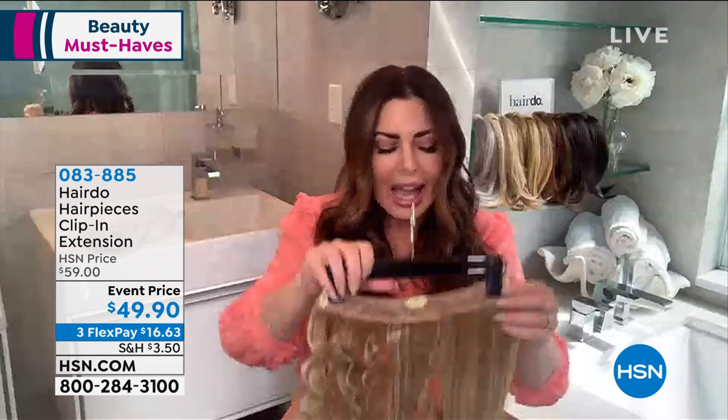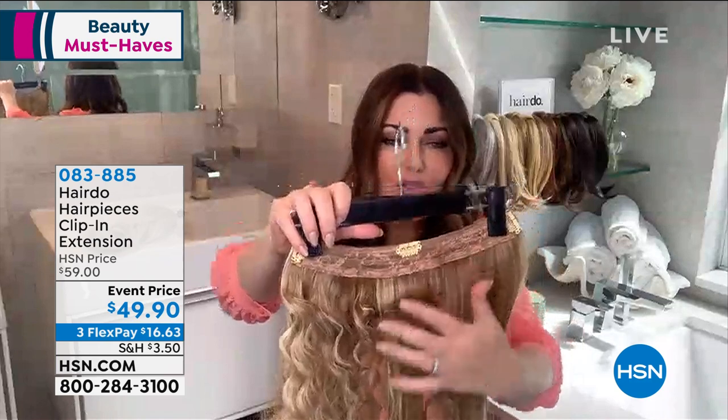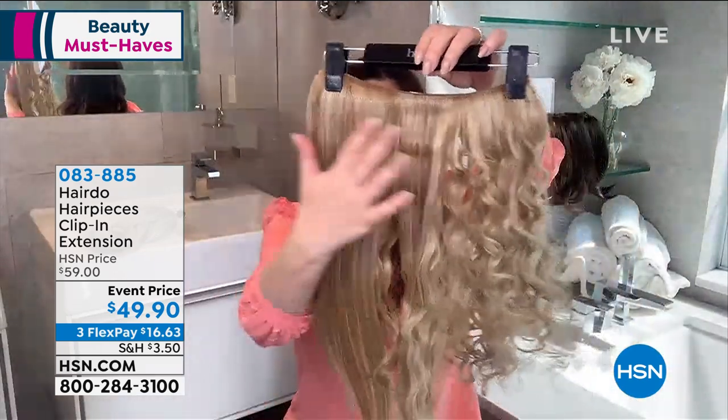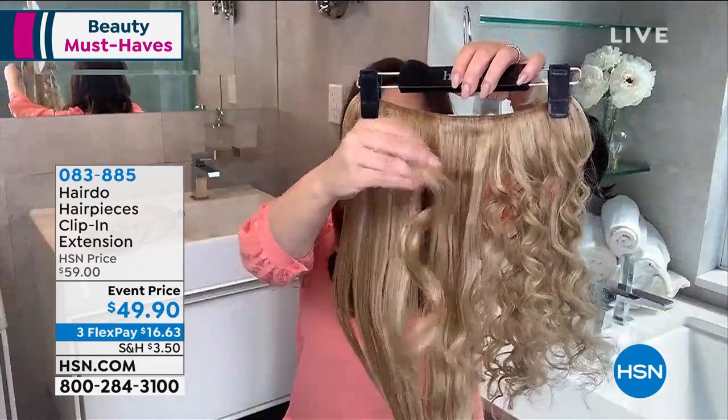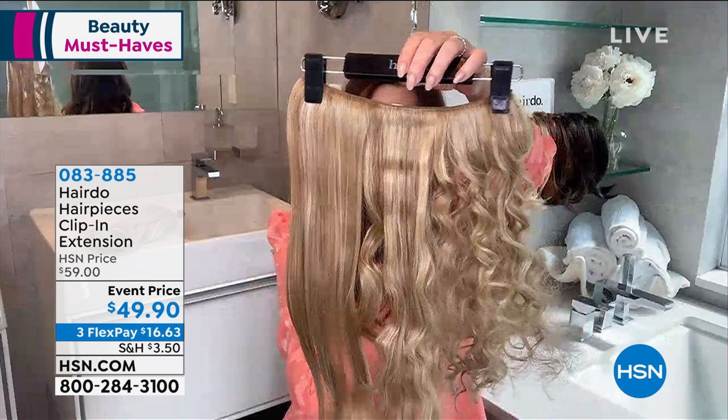One of the biggest questions is: will it look real? Will I be able to see it? It's three easy clips — gentle, pressure-sensitive clips with silicone. If you're like myself and many women who struggle with hair loss and thinning hair, you can texture this piece to match your hair. It will come in the package curled, but you can straighten it or get a tight curl pattern. The whole idea is that it's customizable — just like your hair. You can treat it.